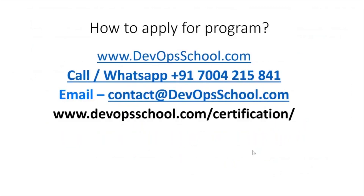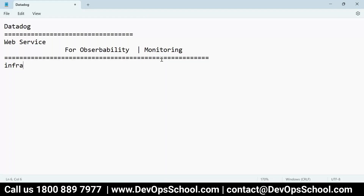Feel free to get in touch with us. Now, DataDog is a web service — it's like a website for monitoring purposes. The right keyword is observability, not monitoring, because monitoring is the old terminology. Observability includes infrastructure monitoring, performance monitoring, log monitoring, synthetic monitoring, and RUM monitoring. These five types of monitoring together we call observability.